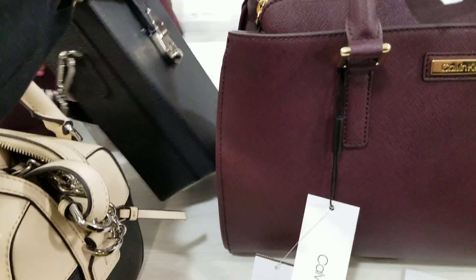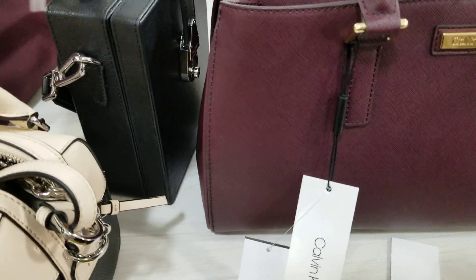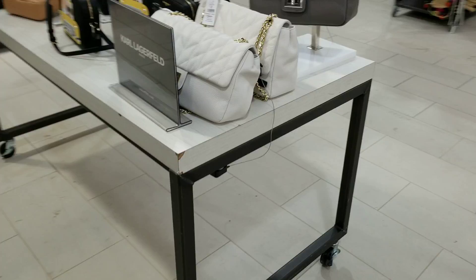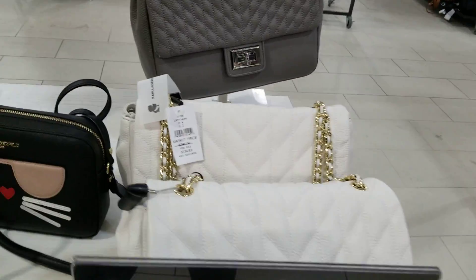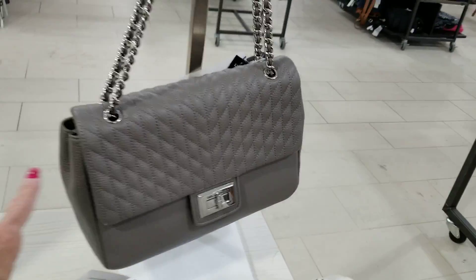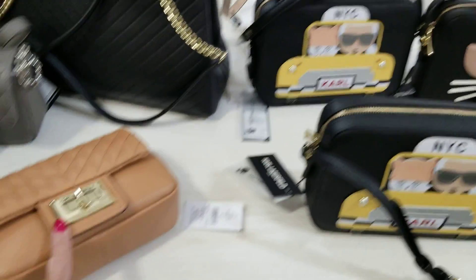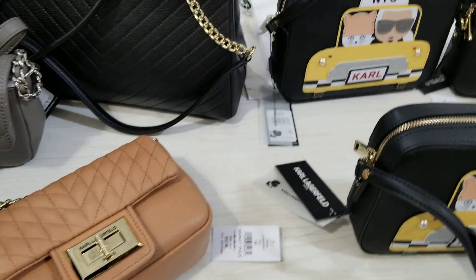And this little box here — looks like a camera box from the past — is $189, before my time. And here we've got some Karl Lagerfeld again. This is $134, $134. This top zip is $228. The small one here again is $189.